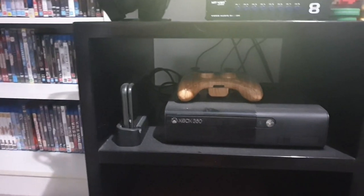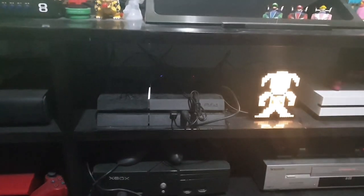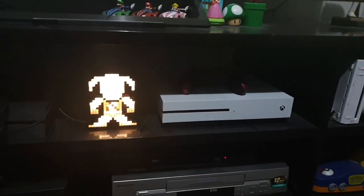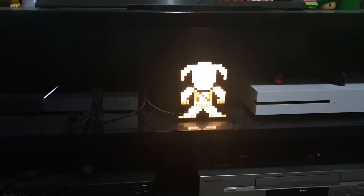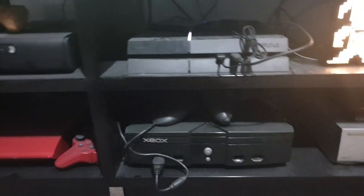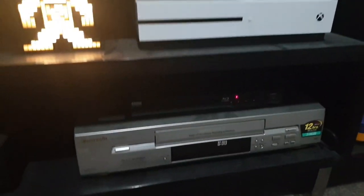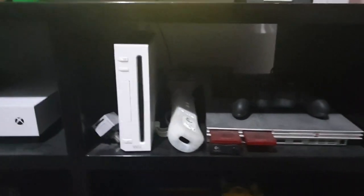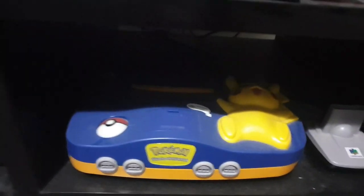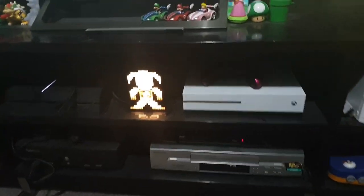I've got my 360 — sorry it's a bit dusty — my 3DS, red PS3, PlayStation 4, Xbox One S which is what I watch my 4Ks on — it's got a Dragonborn Skyrim thing on it — the original Xbox, my VHS player, and my all-region Blu-ray player. Over here I've got my modded Wii with every retro game on it, PS2 Slim, and my awesome Pikachu Nintendo 64. I have all these hooked up to the TV at once — I just hit a switch and it'll go to whatever one I need.